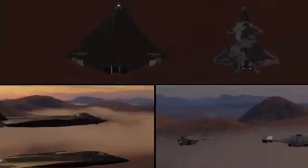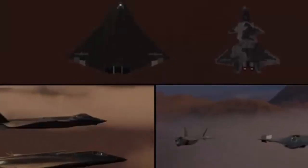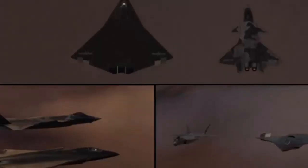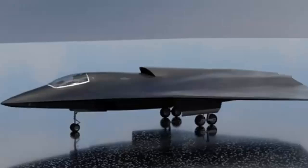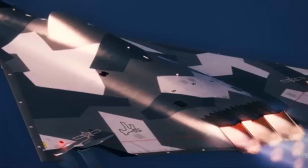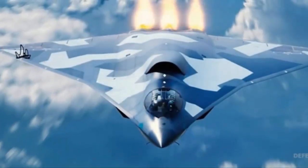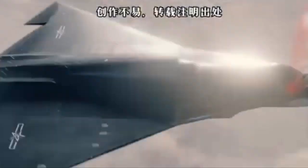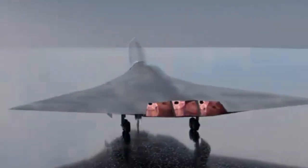The J-36 faces challenges that could impact its development and deployment. Performance validation remains a key concern — despite test flights, real-world capabilities remain unproven. Mass production presents another significant challenge, as scaling up while maintaining advanced features is complex, and the Chinese aviation industry must address logistical and technical hurdles to ensure quality and cost efficiency. The aircraft's intended role also remains a subject of debate, with analysts suggesting its size and payload capacity could make it suitable for air superiority, interception, and regional bombing.